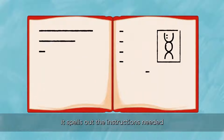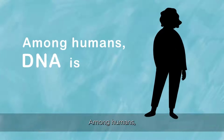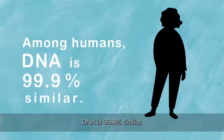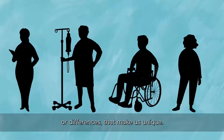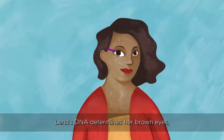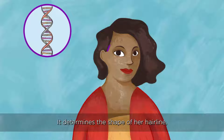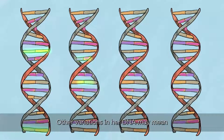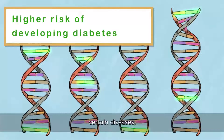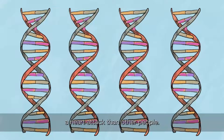It spells out the instructions needed for many pieces of our health and to build and maintain our bodies. Among humans, DNA is 99.9% similar, but each one of us has small variations or differences that make us unique. Lena's DNA determines her brown eyes and brown hair and dimples. It determines the shape of her hairline and her blood type. Other variations in her DNA may mean she has a higher risk of developing certain diseases, like diabetes, or that she may be less likely to have a heart attack than other people.